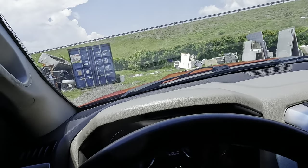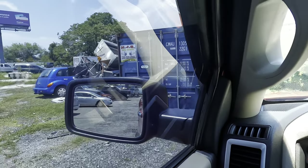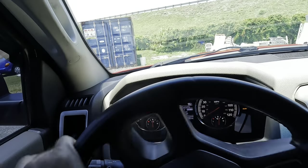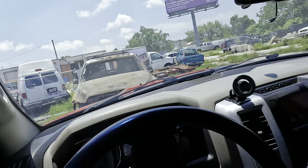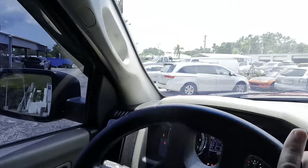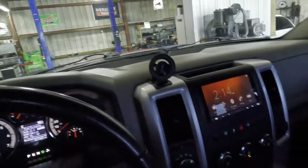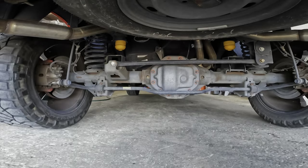I don't hear anything. Reverse — beep beep — nothing in reverse either. Let's try a full lock turn to the left with some throttle — negative, no sound there. I have heard nothing yet. I'm going to put this thing back in two-wheel drive and put it on the lift for a visual inspection of the undercarriage.